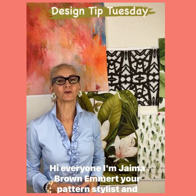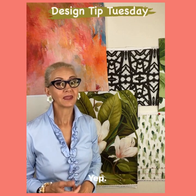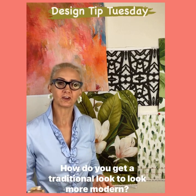Hi everyone, I'm Jayma Brown-Emmert, your pattern stylist, and today we're going to talk about modern traditionalism. How do you get a traditional look to look more modern?